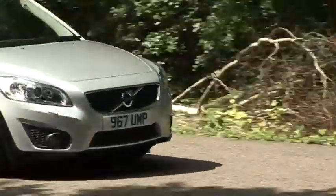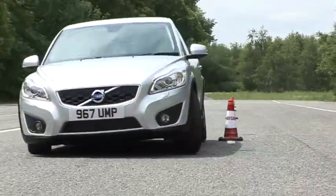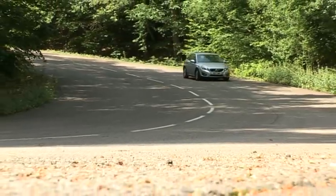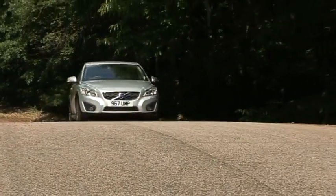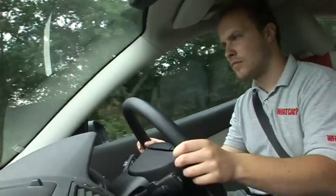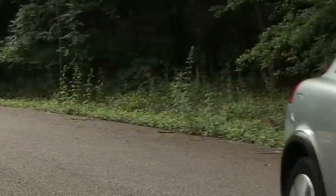Even the smaller 1.6 diesel is quite punchy. If you want sharp handling you'll need an R Design model, but any C30 is composed on twisty roads thanks to its short-travel suspension. The payoff is a firm ride, although it improves with speed, while the well-weighted steering feels numb.